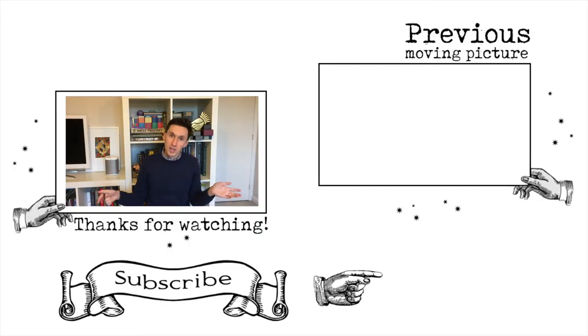If you have the book, please let me know in the comments below which is your new favorite illustration, because they are really beautiful. If you haven't got the book, I really recommend getting it — it's for charity. If you're new here, you can subscribe by clicking that button, and you can find last week's video up there. As always, the Wizarding World is just one spell away.